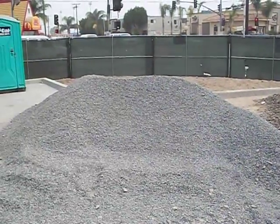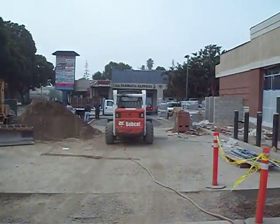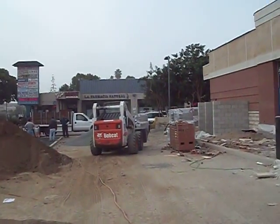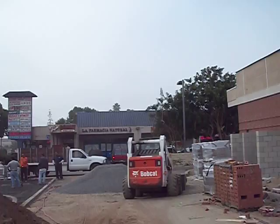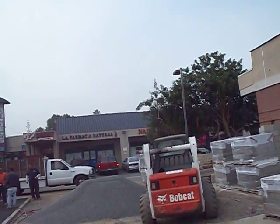Then we'll move on to the number 57 — it has a 4-inch section of that. We have two drive approaches out here. Both of them will be done with half permeable and half regular pavers.